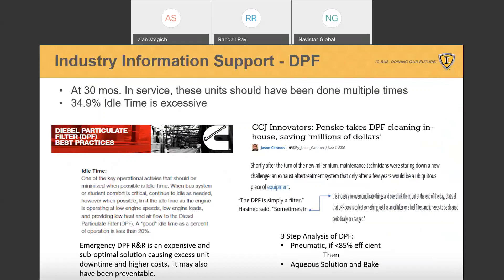We've gone beyond just our fleets and looked into the industry. The item on the left is from the Cummins Best Practices DPF guide, and it states that good idle time is less than 20 percent. As you saw in some of the studies, everything was over 20 percent — somewhere in the 40s, and we've even seen cases in the 70s. Over on the right, using the trucking example, CCJ talks about Penske taking their DPF maintenance in-house because there was such an opportunity for improving maintenance. It reiterates that the DPF is a filter, and as a filter, it must be maintained.